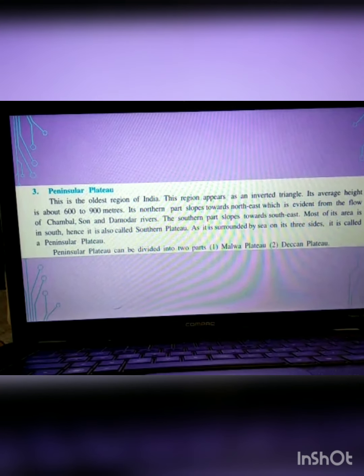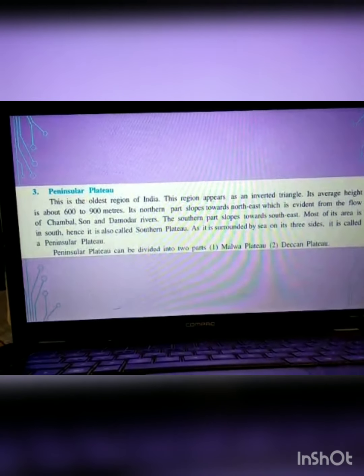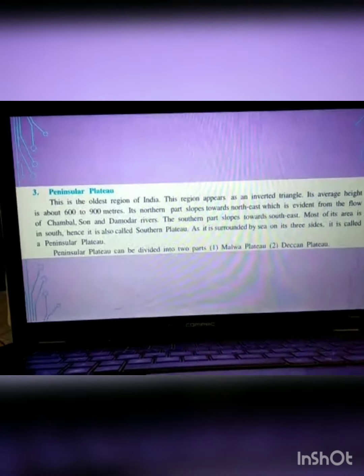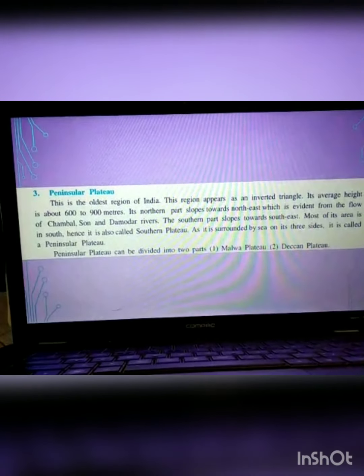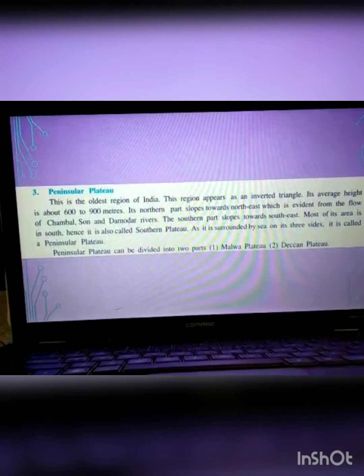It is the oldest region in India. It is shaped like an inverted triangle. Its average height is about 600 to 900 meters and it forms the source of many rivers. There is a slope towards the southeast and the south, hence it is called Southern Plateau. It is surrounded by sea on three sides, that is why it is known as Peninsular Plateau.